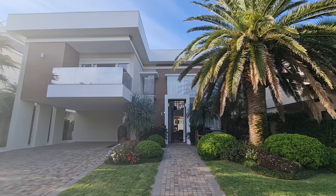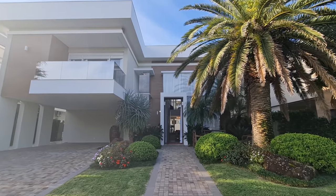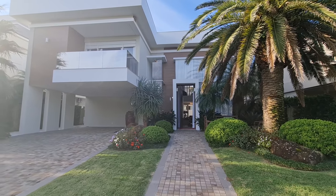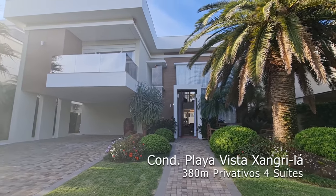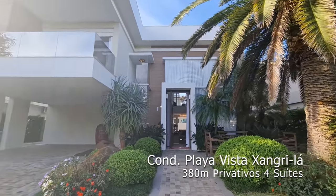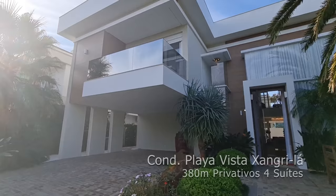Sejam bem-vindos a mais um vídeo! Eu quero te mostrar essa casa linda no Condomínio Beira Mar aqui em Shangri-La, Condomínio Playa Vista — um condomínio exclusivo com acesso diretamente ao mar. Olha só essa fachada imponente aqui!